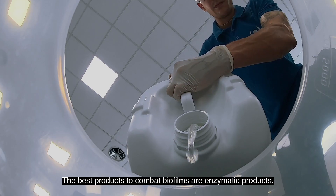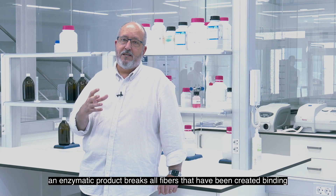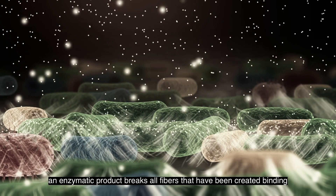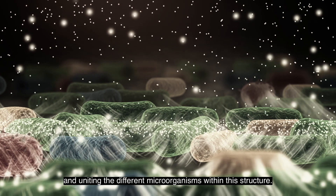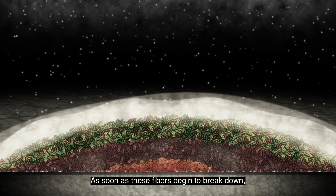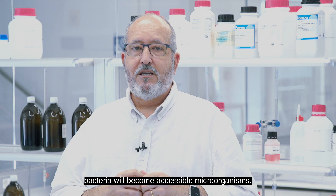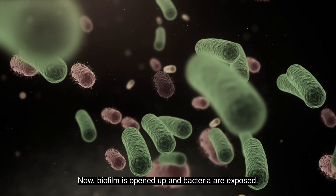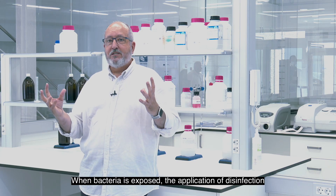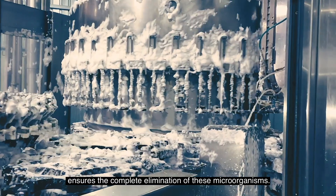The best products to eliminate biofilms are the enzymatic products. Because once the surface is clean, the enzymes can break all the fibres that have been created, which connect the different microorganisms within that structure. When we start breaking these fibres, the bacteria turn into accessible microorganisms. When the biofilm opens, the bacteria remain exposed, and the application of a disinfectant ensures the complete elimination of these microorganisms.